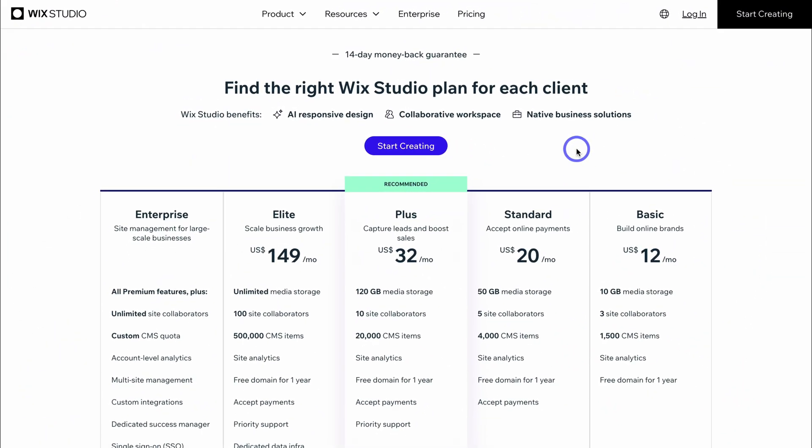Let's quickly touch on Wix pricing — super important to understand for web design and marketing agencies. The pricing model is simple and priced per client. For a client that requires basic website needs, prices start at $12 per month. For larger web projects, prices start from $20 per month through to $32 per month. This pricing-per-client structure is ideal for marketing agencies, other types of agencies, and large enterprises.